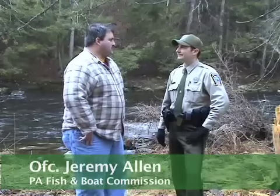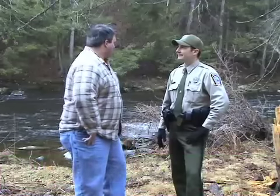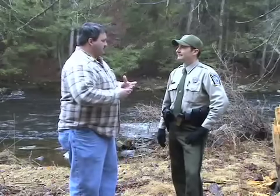Hi, I'm Mike Coons from the Pocono Record, and I'm with Jeremy Allen from the Pennsylvania Fish and Boat Commission. We're stocking 3,300 fish here on the Bushkill Creek in northern Monroe County. Tell us a little bit about the stocking procedure.